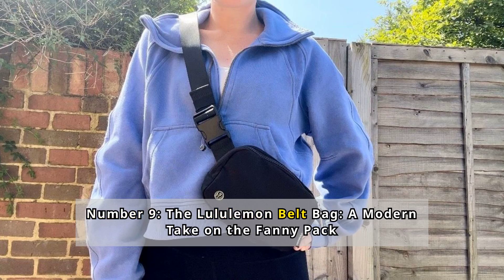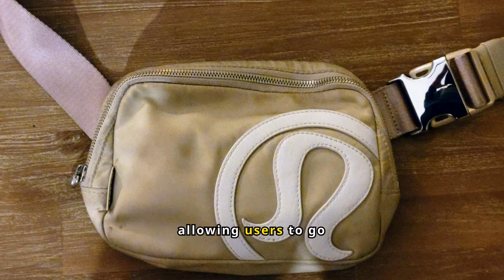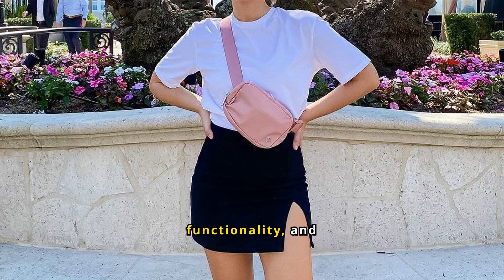Number 9: The Lululemon Belt Bag — a modern take on the fanny pack. The Lululemon Belt Bag, also known as the Lululemon Everywhere Belt Bag, is a popular, stylish, and versatile accessory favored by fitness enthusiasts and fashionistas. Its functionality makes it ideal for keeping essentials handy and organized, allowing users to go hands-free while working out, traveling, or running errands. Priced reasonably, it's an affordable way to enjoy Lululemon's quality and style, and the belt bag offers a blend of style, functionality, and affordability.